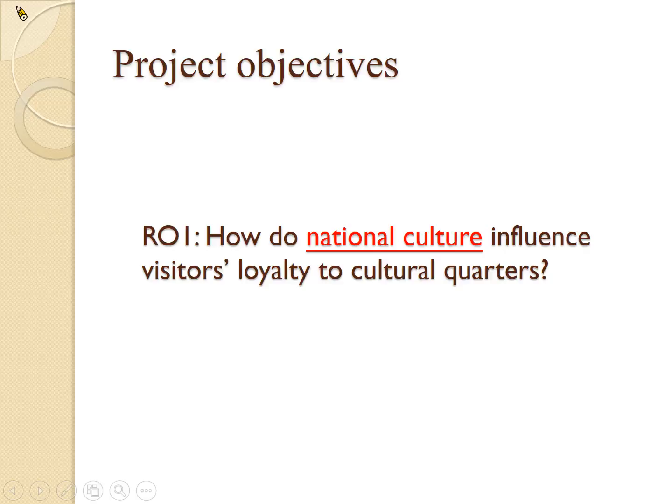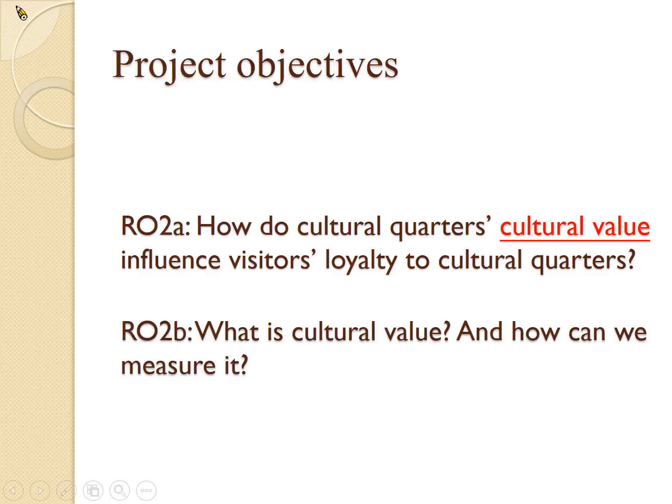So how does national culture influence visitors in terms of loyalty and recommendation behavior? At the moment, we are thinking about using Hofstede's national culture framework as the basis for our research, but more literature review is still required. The second objective is perhaps the most important: how does cultural value influence visitors' loyalty? And the deeper question is: what is cultural value and how can we measure it? Can we come up with a more unified or uniform method to measure cultural value, or is this something that is case by case?